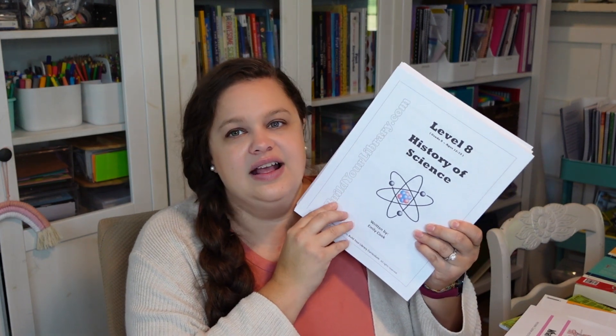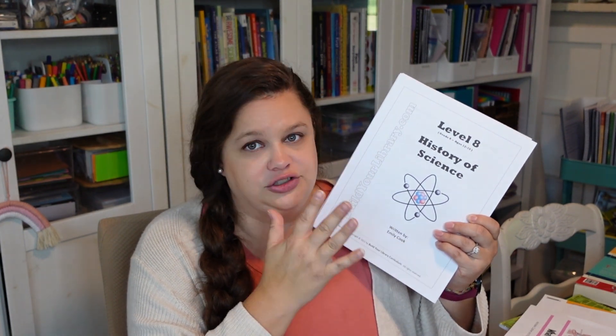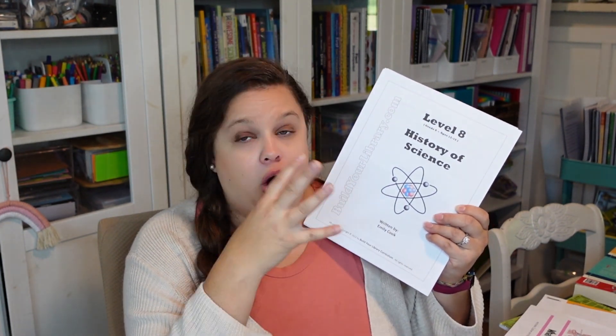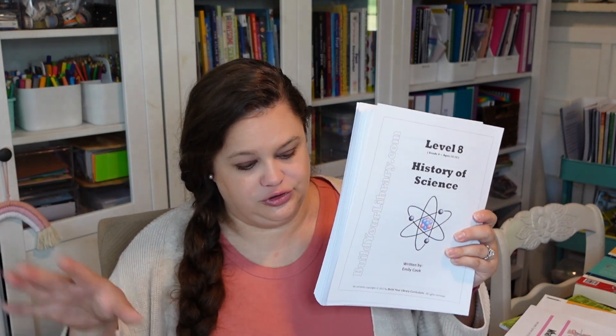We will be combining the Big History Project with Build Your Library's History of Science. I've printed this out — it's a lot because it's a full year program covering not just science or history, but science, history, language arts, art — all of it. So we will be pulling only the history and science from here, and maybe occasional art projects that go along with what we are learning. We will not be doing the literature unless I feel like it would benefit us in the history and science that we're doing.